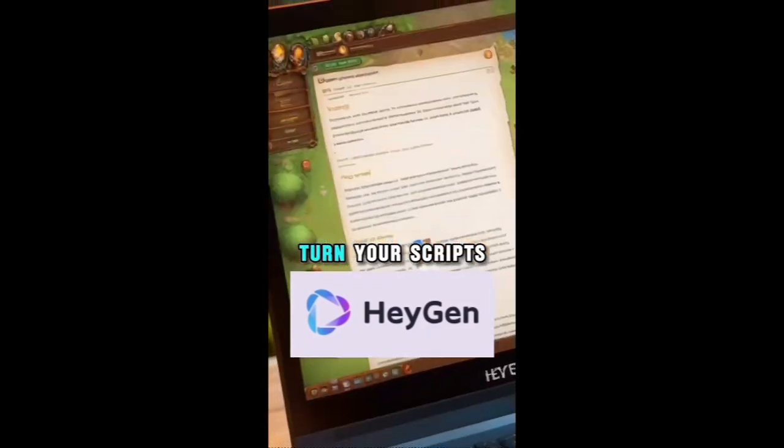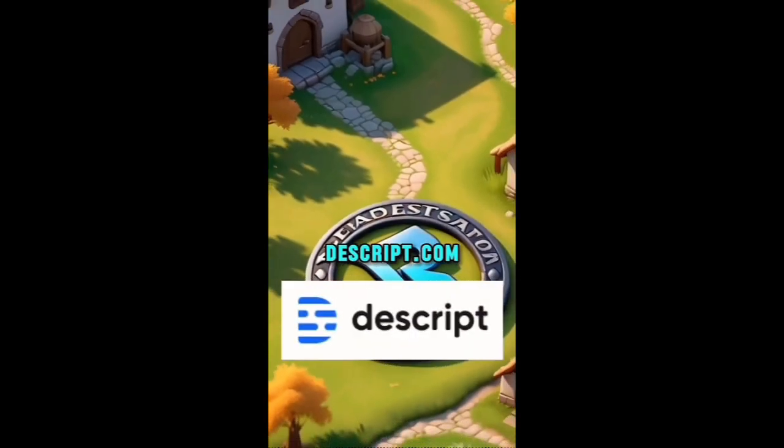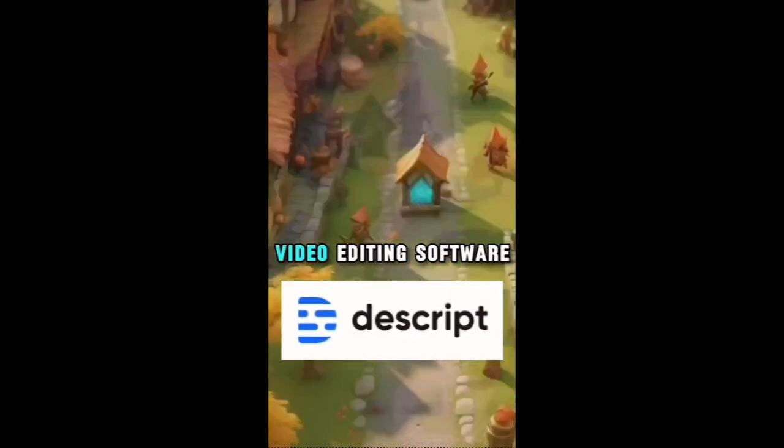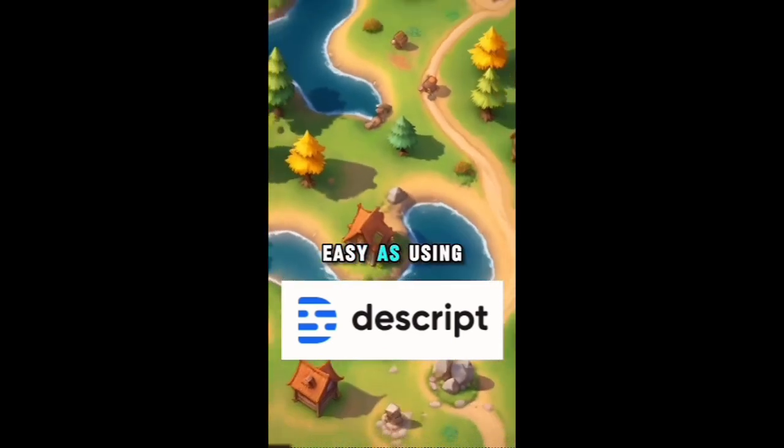HeyGen.com — turn your scripts into talking videos with customizable AI avatars. Descript.com — an all-in-one audio and video editing software that simplifies the editing process to be as easy as using a document.